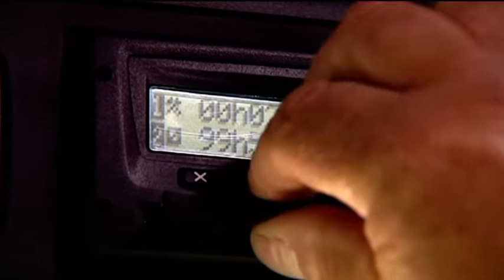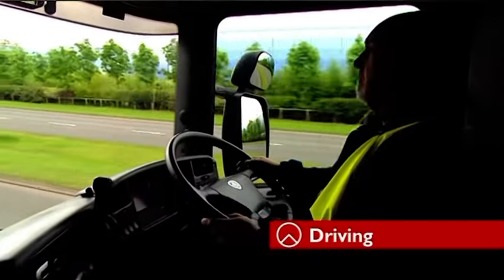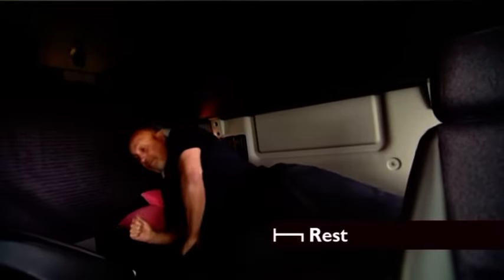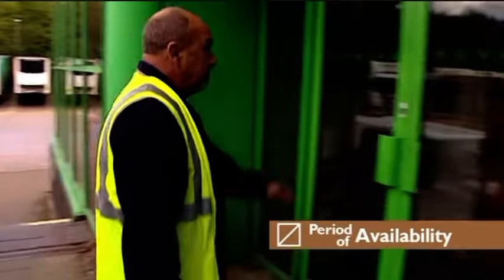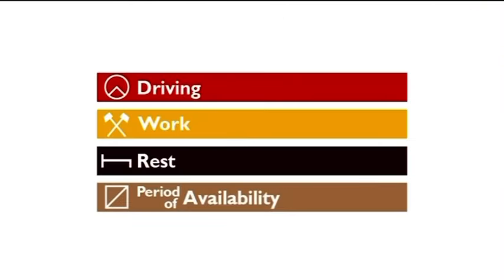A tachograph is used to record your daily working period, using symbols to show what you're doing. A steering wheel shows driving time, and crossed hammers is used when you carry out any other work. The bed symbol records periods of both rest and break. A box with a diagonal line shows periods of availability, when you're available for work but not actually working.